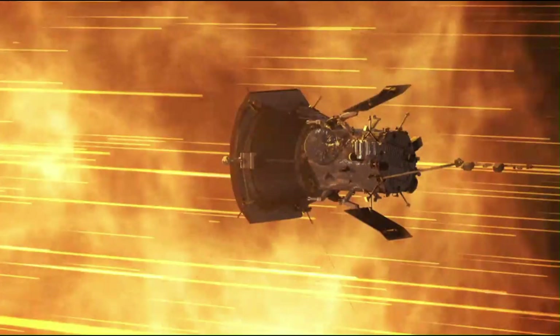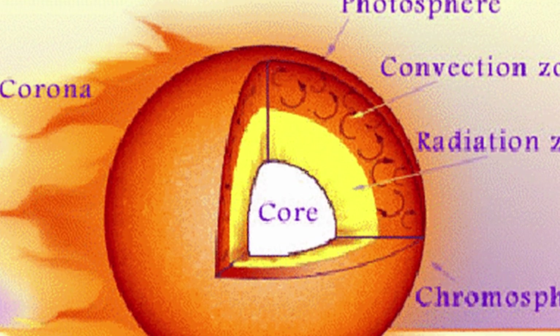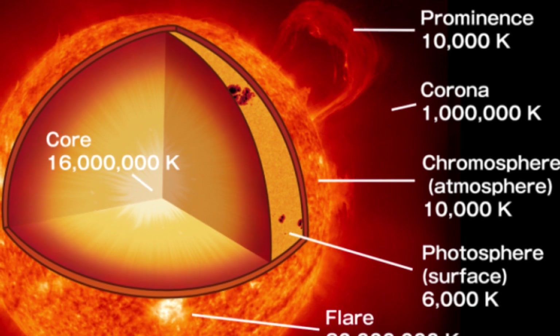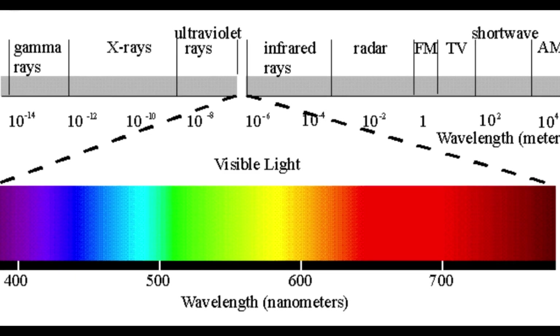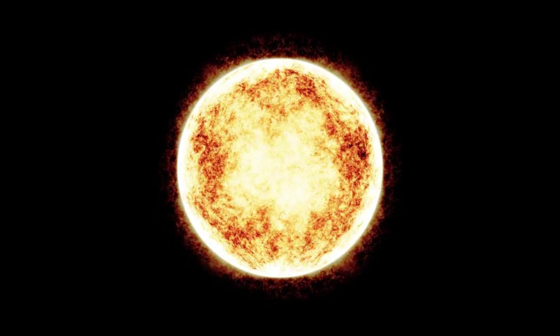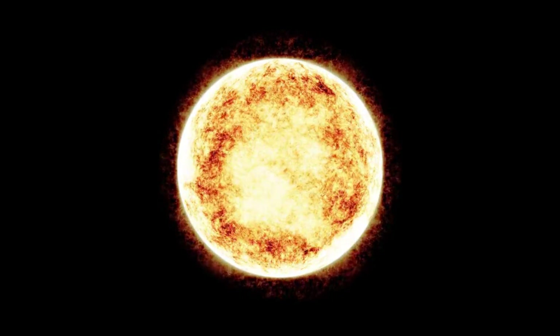The outermost layer is called the corona, followed by the chromosphere, and then the innermost layer, the photosphere. These layers exhibit significant differences in temperature, leading to the emission of various wavelengths of light. To effectively study the sun, NASA utilized observations across multiple wavelengths. Their initial focus was on the outer layer, particularly the corona.